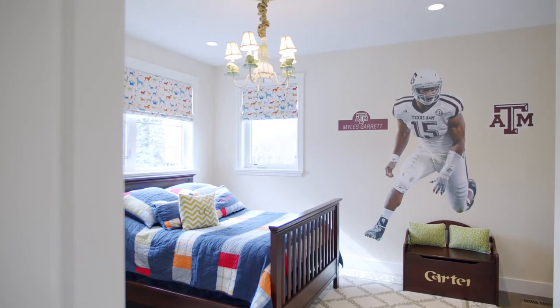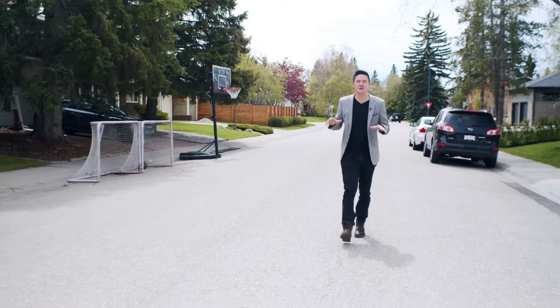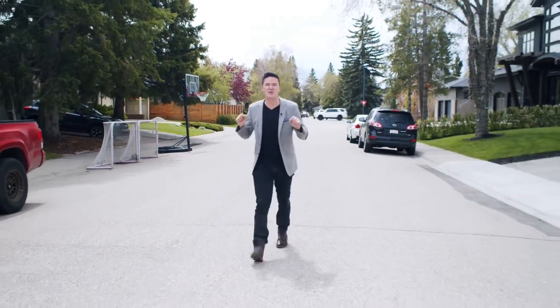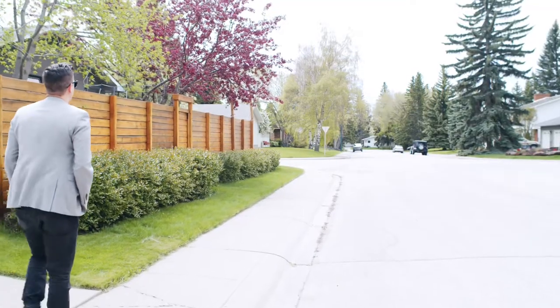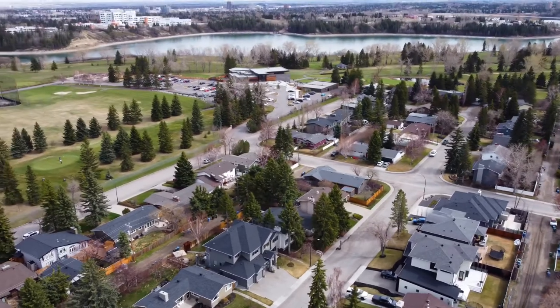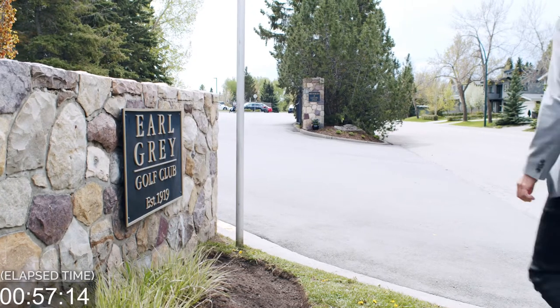Now, let's take it to the streets. This particular street — rumor has it, the neighbors are quite close. So close, in fact, that they've been known to shut off both ends and throw one heck of a block party. And it's that same street and location that's a mere one-minute walk to the truly exceptional and prestigious Earl Grey Golf Course and Clubhouse. No, really, we timed it.